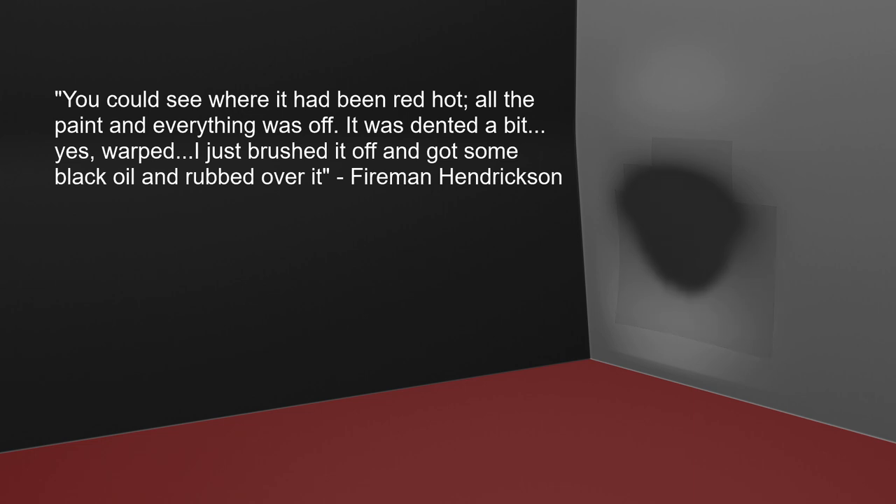Hendrickson said he just brushed it off, got some black oil, and rubbed over it. It is also worth noting that Hendrickson said he could see that it had been red hot, but he did not observe the bulkhead glowing red hot, as is often reported in various conspiracy articles.